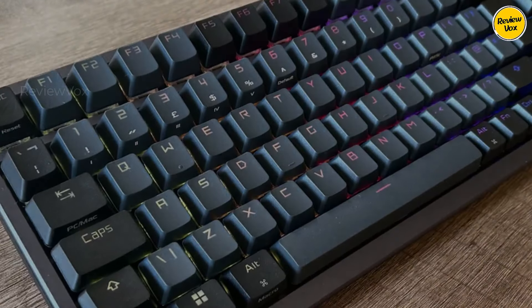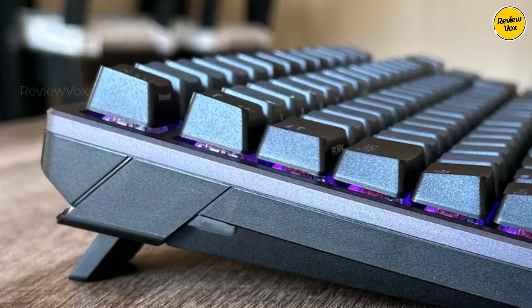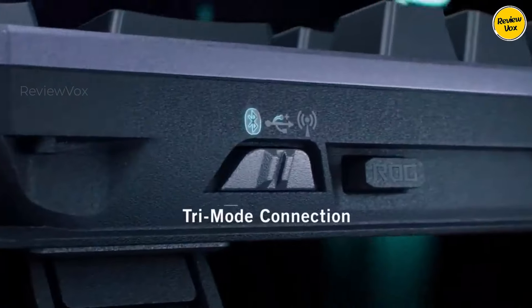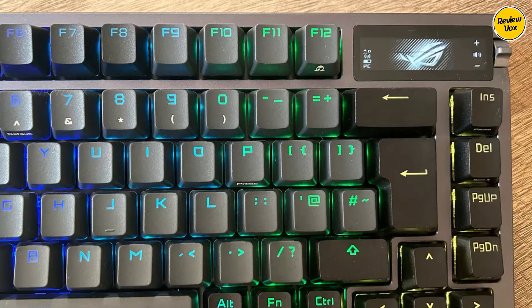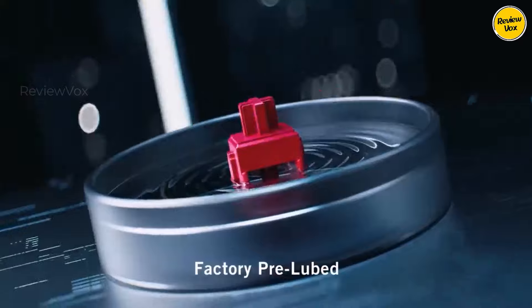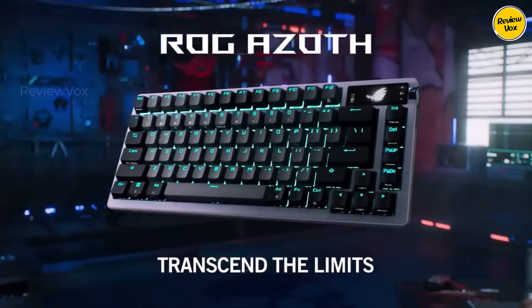Its aesthetic charm combines light gray keycaps with subtle RGB lighting, creating an elegant design. The gasket-mounted, hot-swappable design allows comfortable switch customization, offering a premium typing feel with PBT keycaps and the ROG NX switch. Boasting 2.4 GHz and Bluetooth connectivity, an OLED display for versatile functions, and a programmable switch for media playback or profile settings, the Azoth delivers exceptional typing and wireless performance, making it a top choice for gamers and typists seeking a blend of style and functionality.